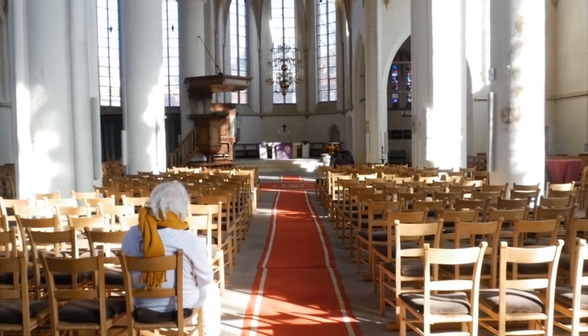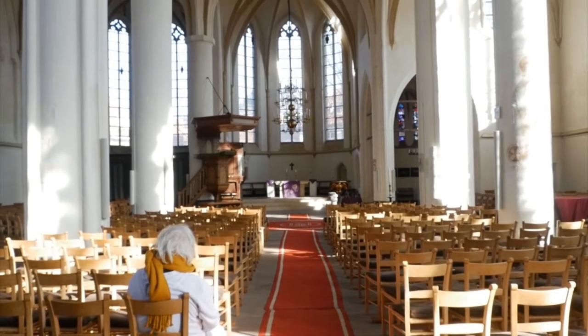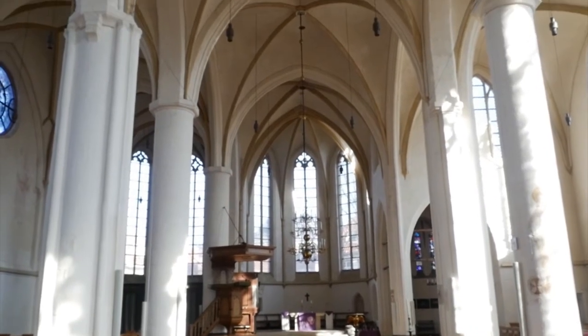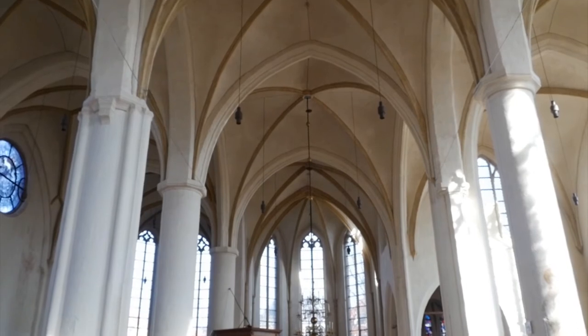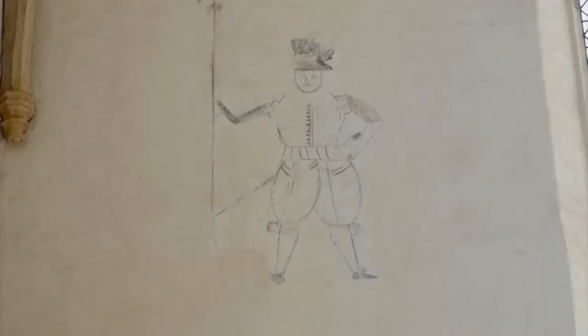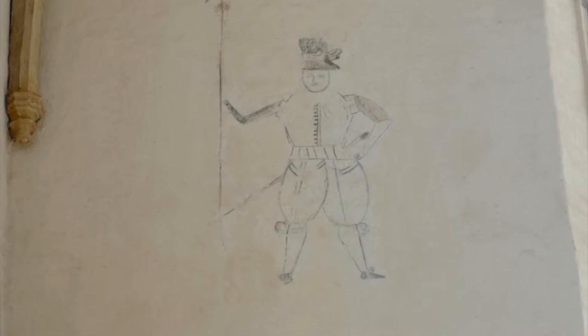In het jaar 1672 verbleven hier de soldaten van de bisschop van Münster. In die tijd werd deze kerk ook gebruikt als bakkerij voor de soldaten. Er stond een grote stapel hout tegen die muur voor de bakkerij om brood te bakken. Het verhaal gaat dat een van die soldaten op die stapel hout zou zijn geklommen en daar graffiti heeft aangebracht — een soort soldaatje uit die tijd. Die tekeningen zijn alweer teruggevonden.